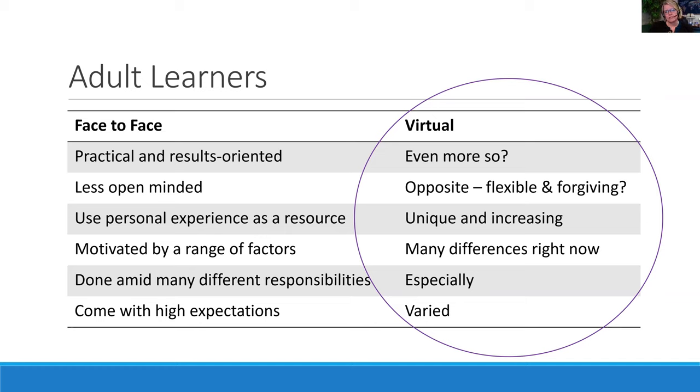One characteristic of adult learners is how they use personal experience as a resource. Any training we attend, we're continuously listening and comparing it to what we already know. In the virtual environment, this continues to be unique and increasing even more so, because this experience is so individual. We've got so many people in varied environments and different situations — it's highly unique for them as individuals right now.